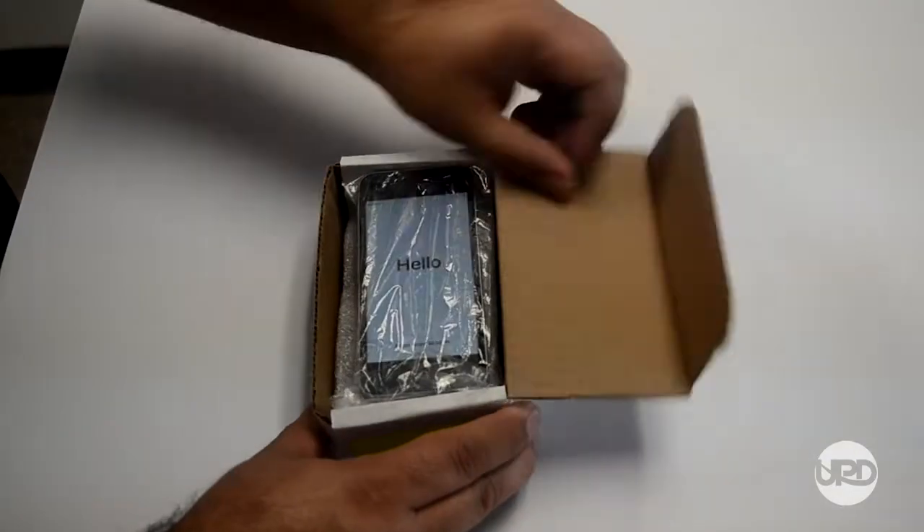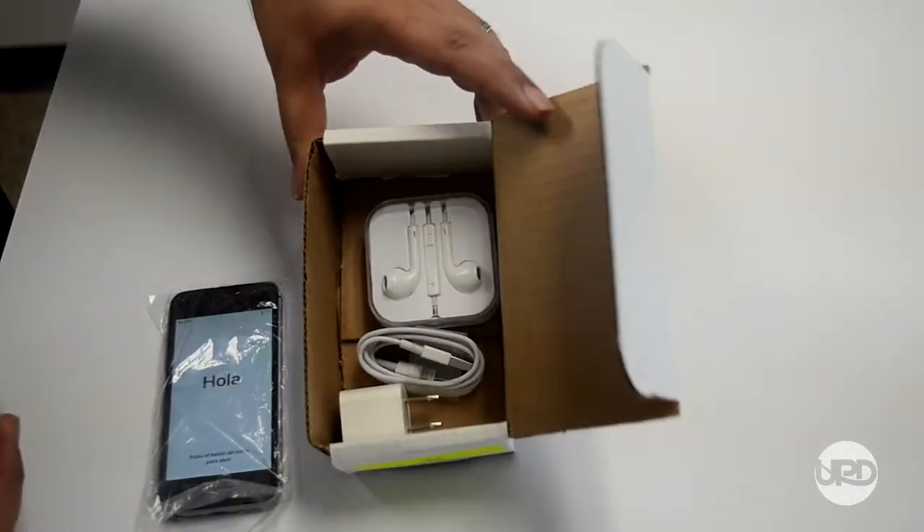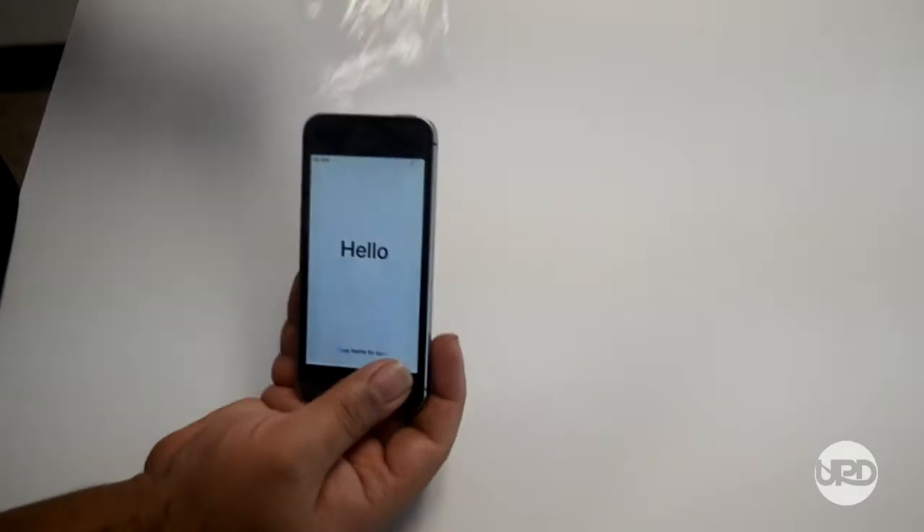We also have the iPhone SE, and it is also A stock, so we know it's flawless. It comes with Siri, fingerprint scanner, and Apple Pay. Both phones have Apple Pay.